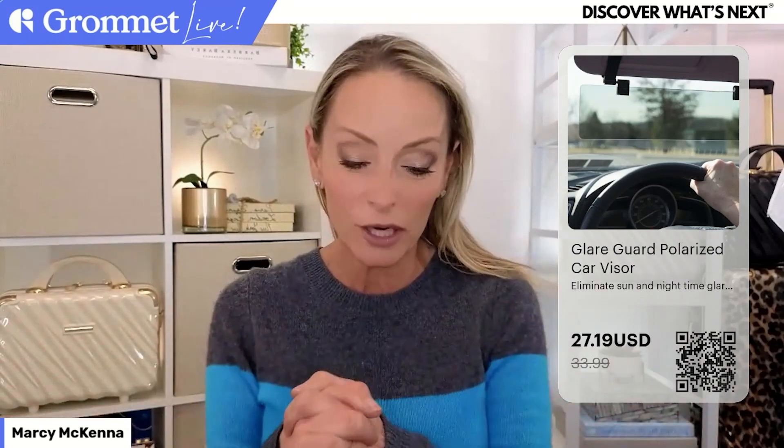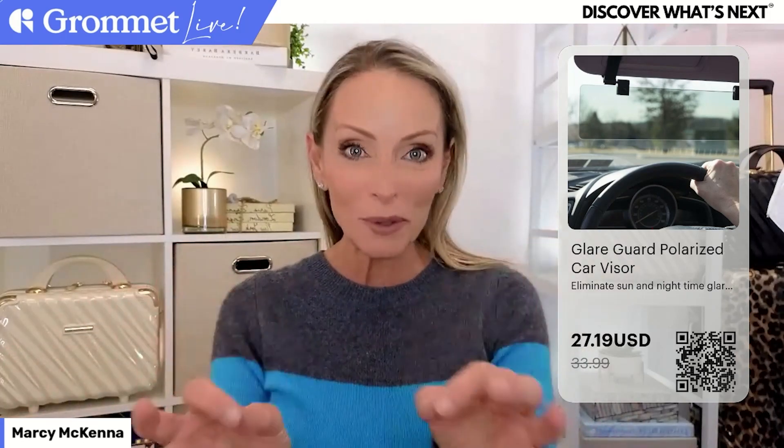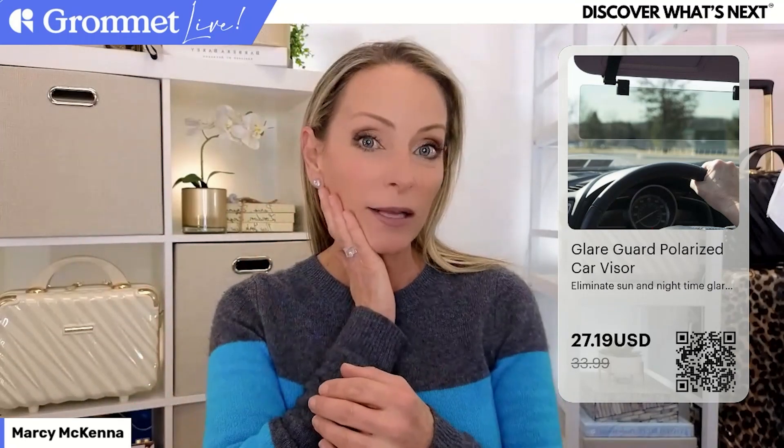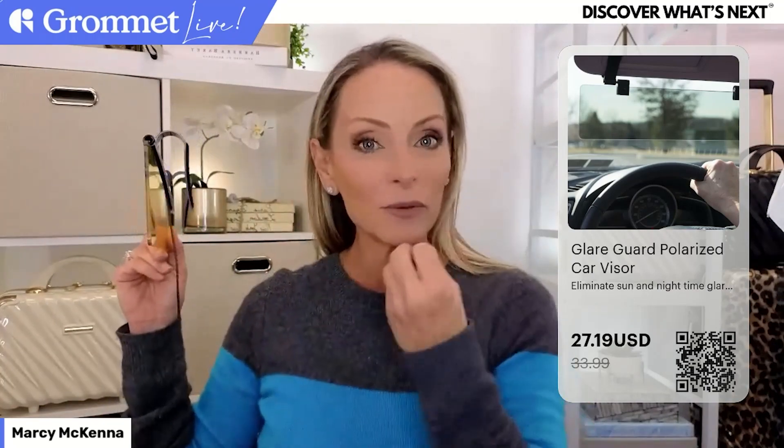Here's another use for it - when I went to a dermatologist at 40, he explained that I have so many more sunspots on the left side of my face than the right side, because of those car windows and the sun coming in and damaging the skin. With this, you can put your visor over here, fold this down, and you are blocking out 99.9% of those rays that cause sunspots. I love the beauty use of this visor.